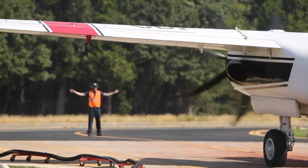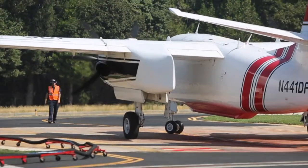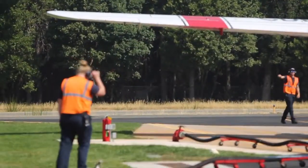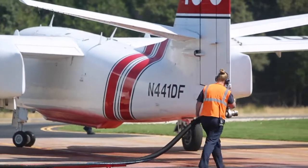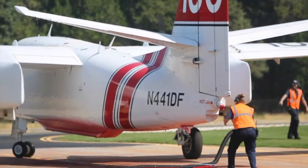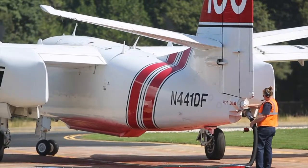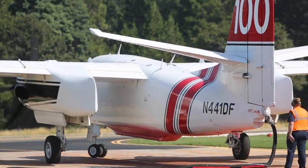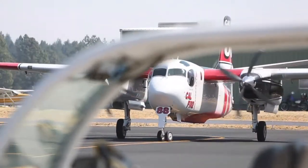Over the intercom, dispatch comes in and we hear everything that goes on in the north state so we know what's happening as far as aircraft movement and what's available. They process the information we need to respond to a fire — how we communicate, what the hazards are — it's a pretty standard script. They also run all of our loads, tracking how much retardant we're putting out. We usually run about a thousand gallons of retardant every day out of the base, and we can go up to 1,200 gallons. The aircraft usually get about two hours in the air before they have to refuel and refill.